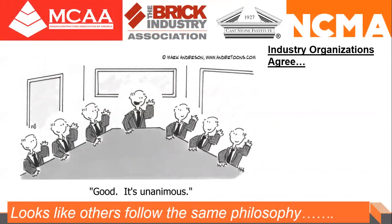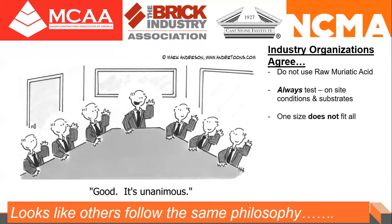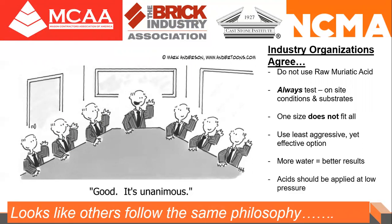These four associations — the MCAA, the BIA, the Caststone Institute, and the NCMA — agree with what we've been talking about, because these are some of their guidelines: do not use raw muriatic acid; always test; one size does not fit all; use the least aggressive yet effective option; more water equals better results; acids should be applied at low pressure. It's unanimous — looks like others follow the same philosophy.